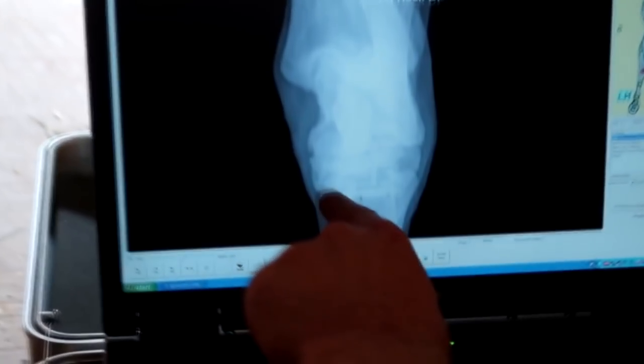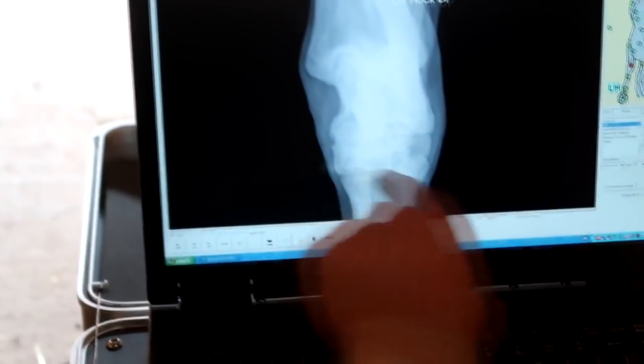It turns out that she has a hock that is in the process of fusing. For any of you who know what that's like, you know that until the hock fuses, she is going to have pain. To make matters worse, our vet feels like there's a chance she has foundered in the past. There's no definitive damage to her hooves from foundering, but just the way her hooves have grown — and the fact that they were probably left all winter and had a funny shape when we first got her — makes them feel the chance of past founder is probable. Because of that, we have to make sure she doesn't get any grass.